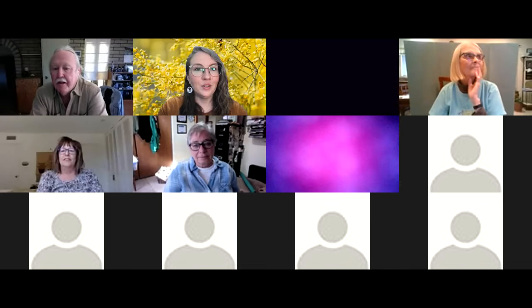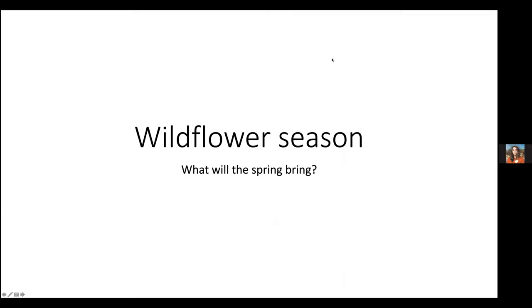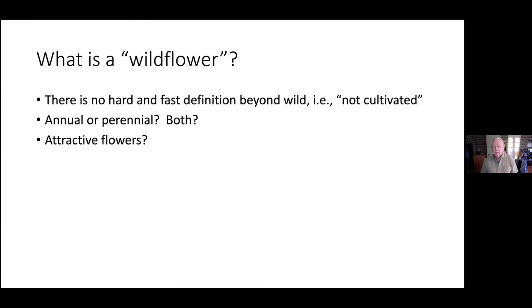Every season we ask what the spring is going to bring. The first thing we have to do is figure out what a wildflower is, and there's really no hard and fast definition beyond being wild, not cultivated. It can be annual or perennial. Basically it boils down to — is it an attractive wild plant with attractive flowers that people notice? Anything attractive falls into the wildflower category.